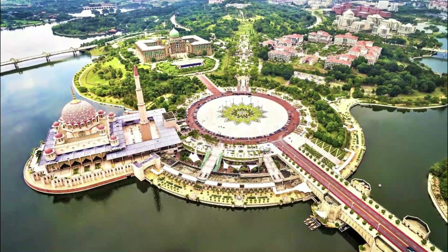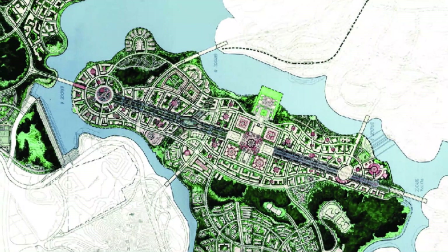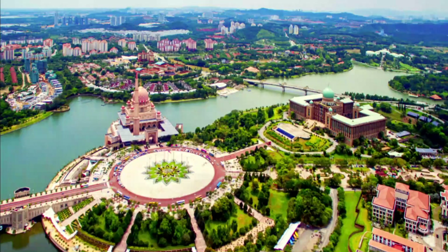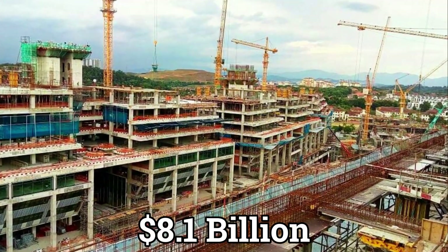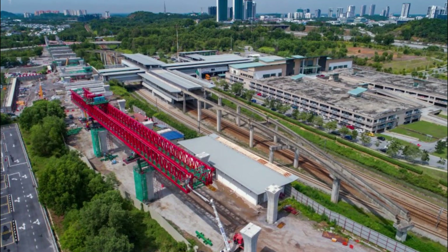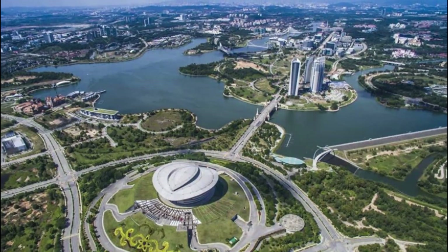To put that in perspective, we can compare it to Putrajaya city itself, which was planned in 1995 and was Malaysia's largest project at that time, and one of the largest in Southeast Asia. It was constructed at 8.1 billion dollars, or around 14 billion dollars adjusted for inflation. That means MRT Line 2 is roughly half the cost of that previous magnificent project.